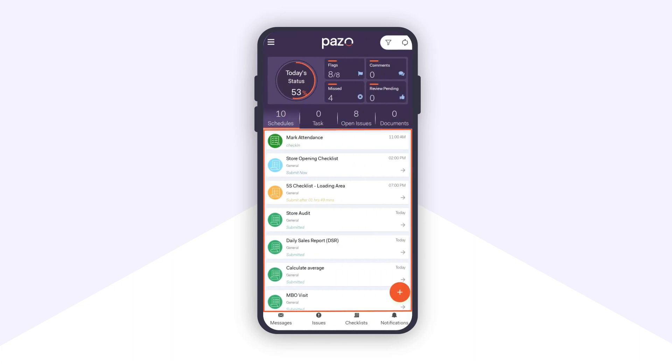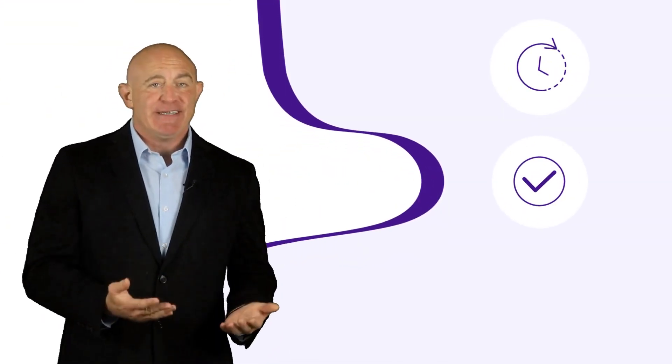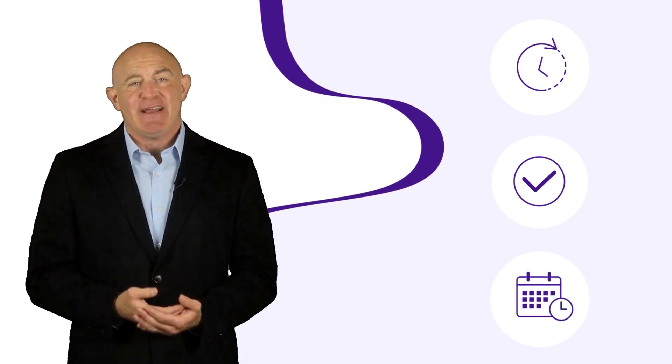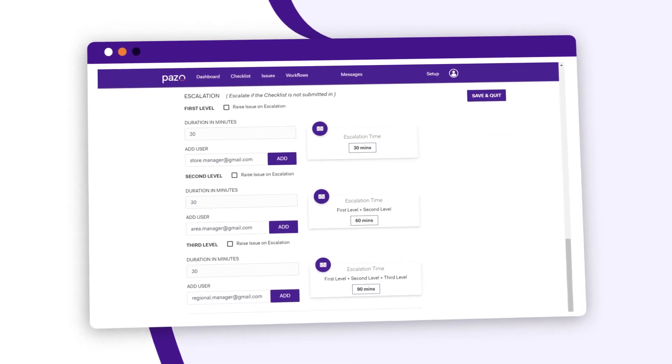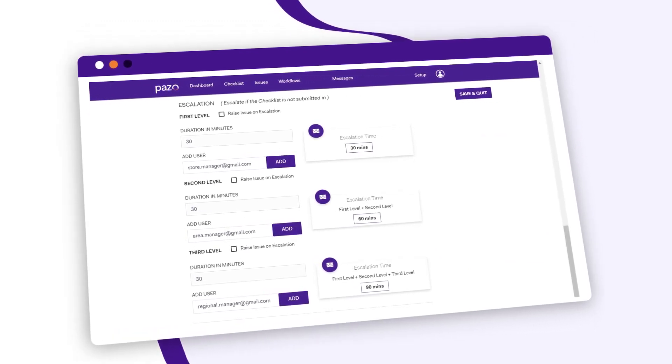Frontline workers receive their daily tasks along with a completion percentage. This way, they know what tasks are pending, completed, and scheduled for the entire day. If a task is not completed on time, Pazzo has multiple levels of escalations ensuring 100% compliance for all the tasks.